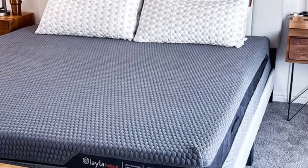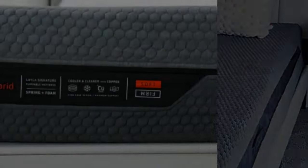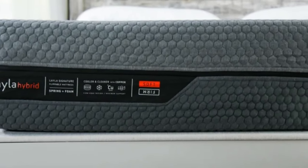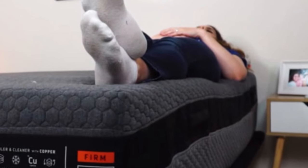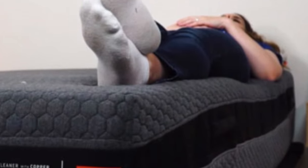Cons of the Layla Hybrid: Because it does include coils, fans of the traditional all-foam memory foam feel probably won't enjoy this mattress, even on the soft side. You can check out our roundup of the best memory foam mattresses to find one with a more traditional feel.